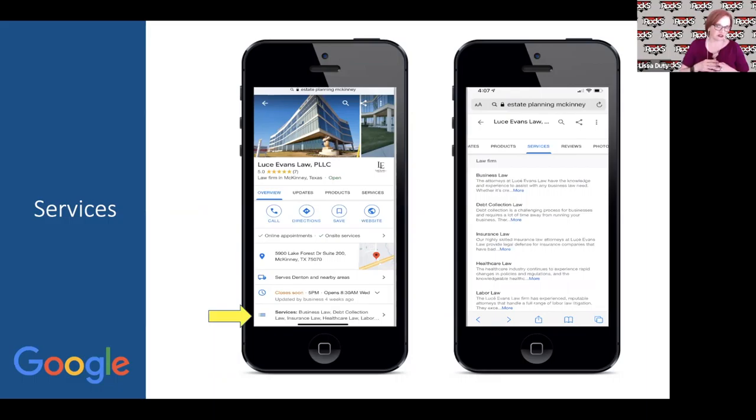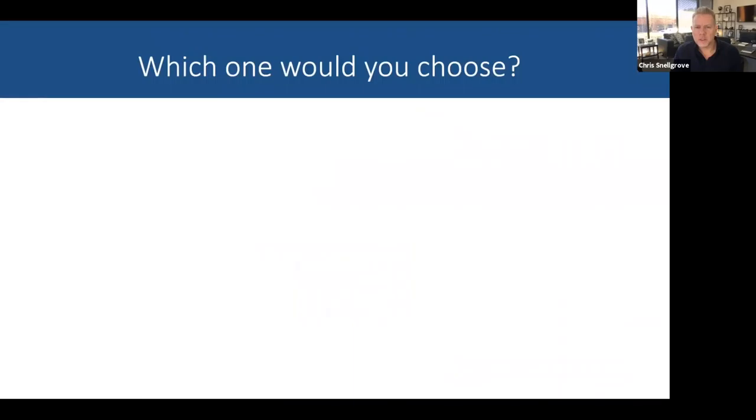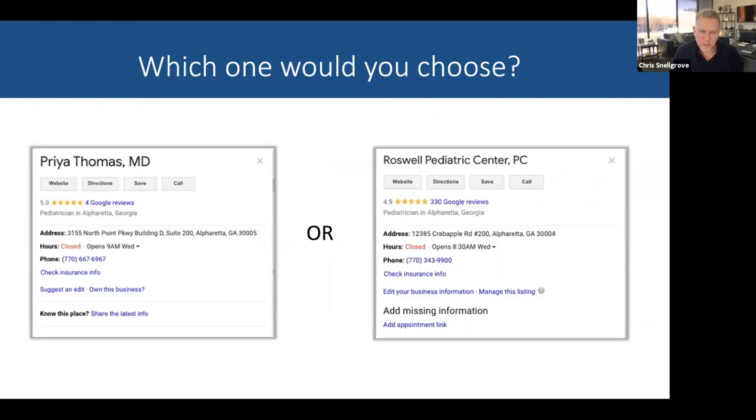Now, services — these only pop up on mobile right now, though I've seen them on desktop in the past. On the left-hand phone view it shows services with a summary, and when they click to expand you see the full services. While Google doesn't make this information searchable in a way that necessarily helps you rank higher in Maps, it looks really good and helps the consumer understand what you do. It also helps Google understand more about your business, even if it might not be directly indexable.